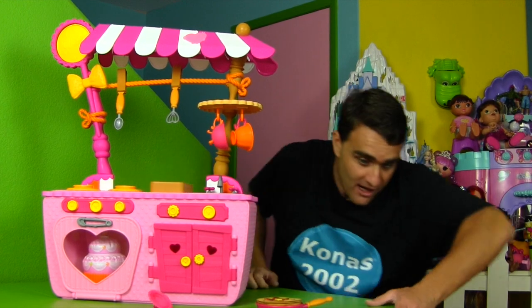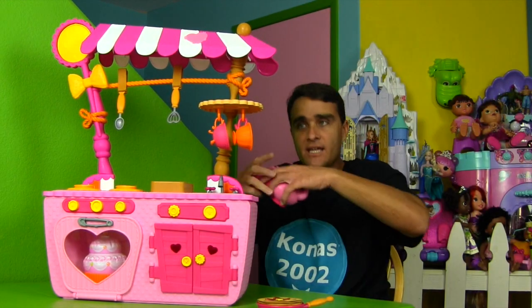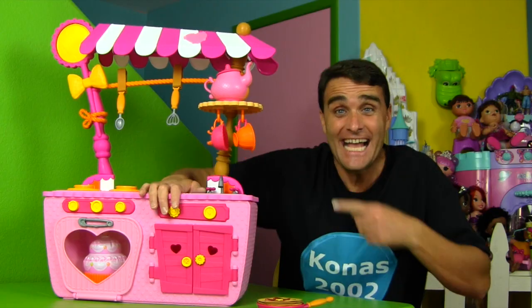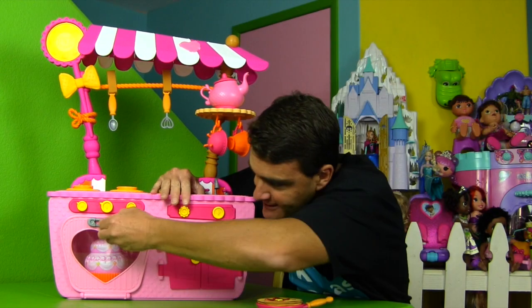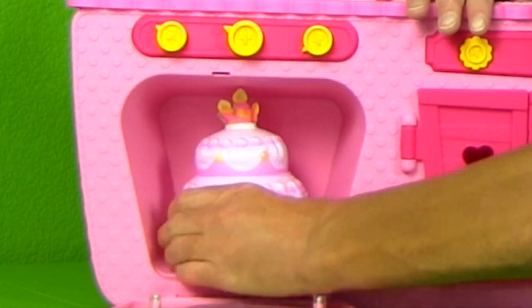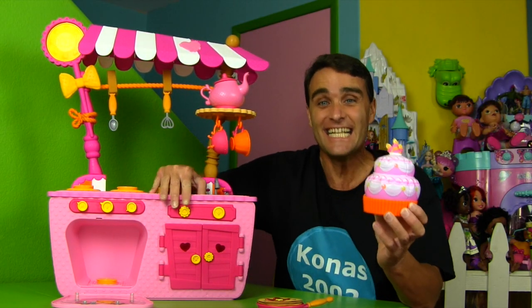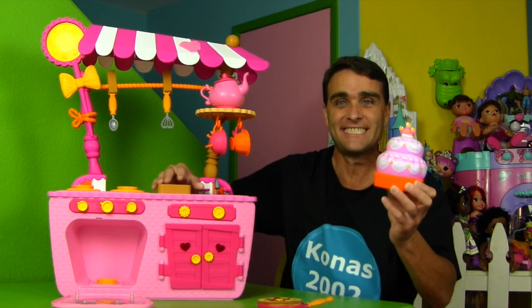Oh no, my teapot! Hold on — your teapot might fall, just put it back on there! Look — the cake's done now, the cake's ready! Let's take it out! That's the most delicious looking cake I've ever seen in my life!